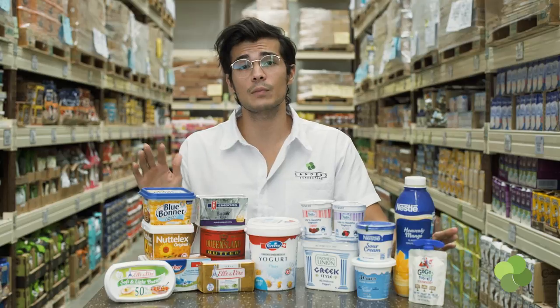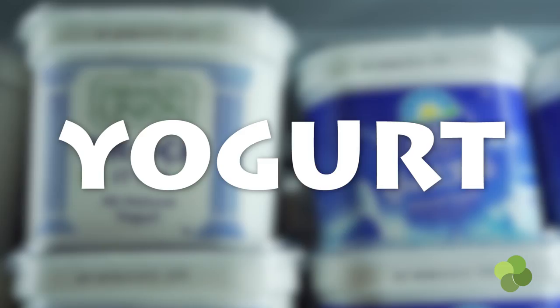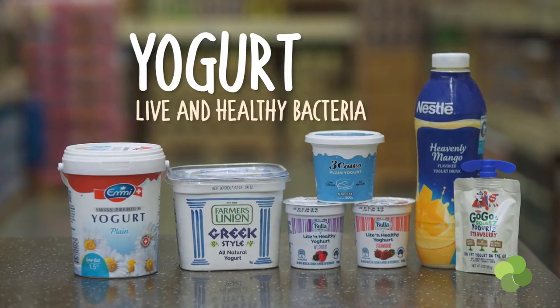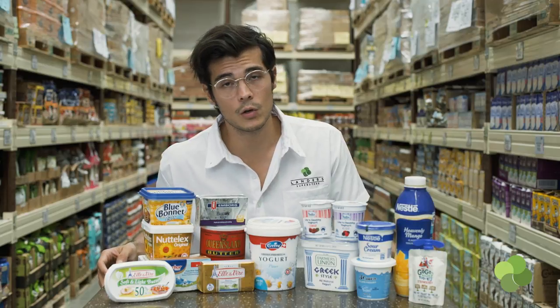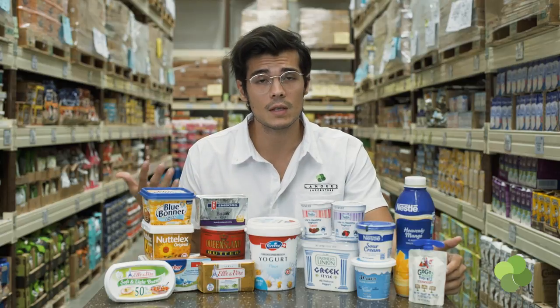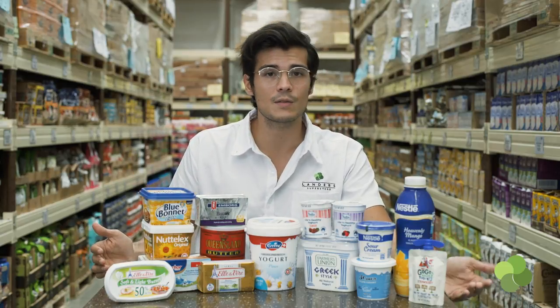Let's start really simply with something that everyone loves, which is yogurt. Yogurt is basically fermented milk with the help of some live and healthy bacteria to turn it into this delicious, thick product that you're used to. The different types of yogurt will vary depending on the different types of milk. So if you have low fat yogurt, it's using low fat milk. If you have nonfat yogurt, that usually means it's using skim milk. And finally, full cream means full cream.